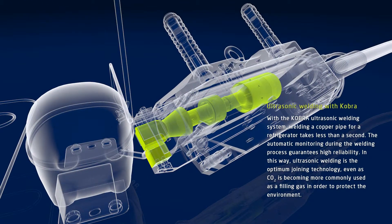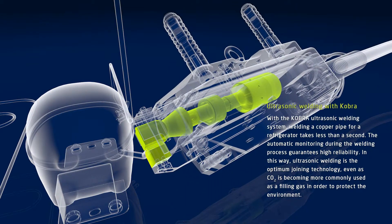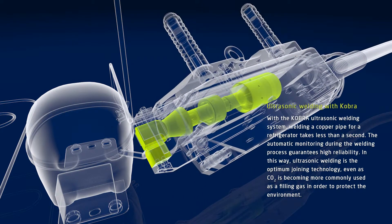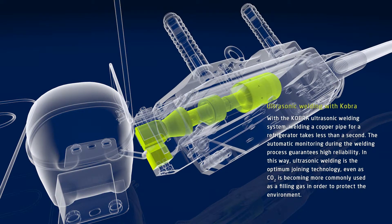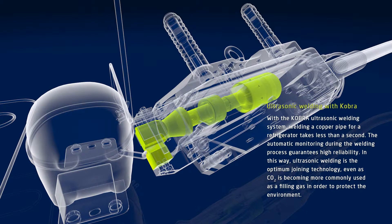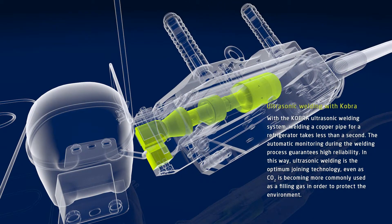With the easy-to-use COBRA ultrasonic welding system, welding a copper pipe for a refrigerator takes less than a second. Because the welding procedure is automatically monitored, the system guarantees high reliability. In this way, ultrasonic welding is the optimum joining technology, even as carbon dioxide is now becoming more commonly used as a filling gas in order to protect the environment.